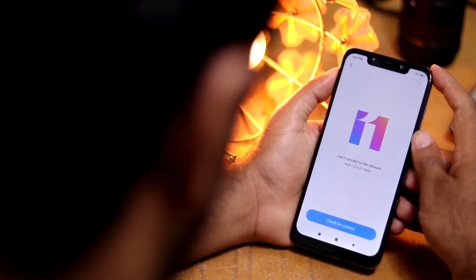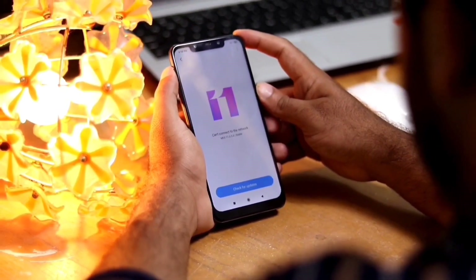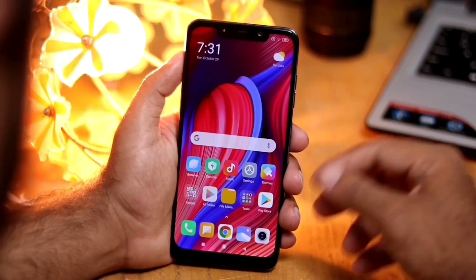Hello guys, welcome back to Gitterer Tips. Finally MIUI 11 is officially out and in this video I'll be sharing all new features about MIUI 11.